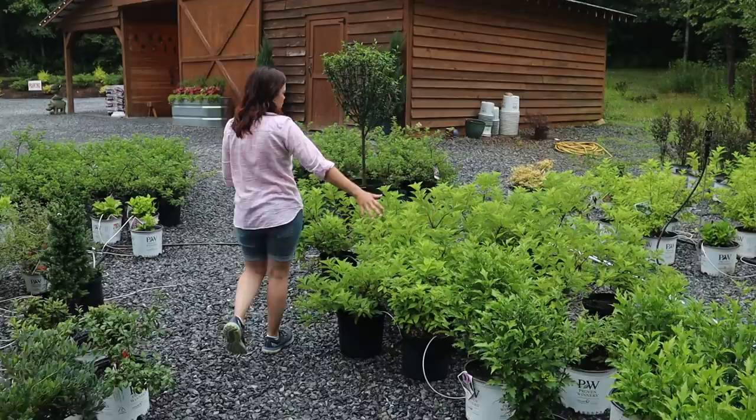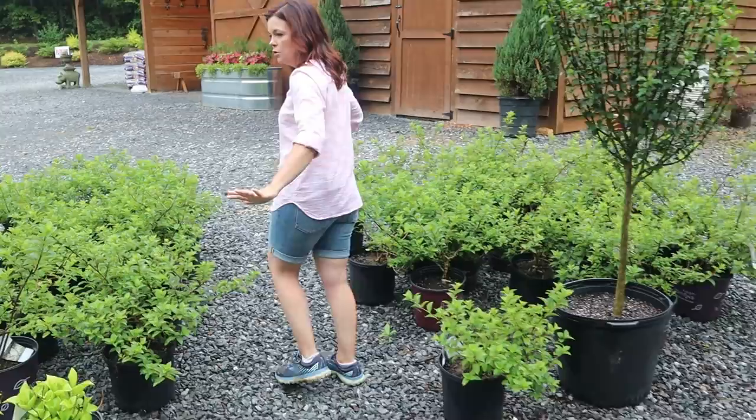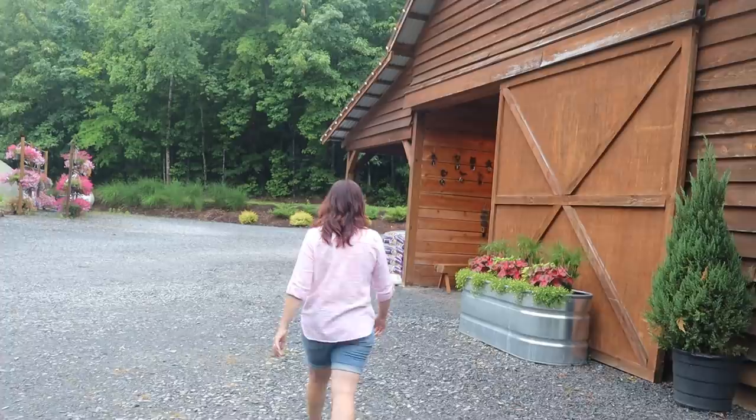Moving on to more hydrangeas — depending on the variety, a lot of the macrophylla and serrata hydrangeas are starting to bloom. The panicles have not really started to bloom yet since those bloom on new growth, so those will come later in the summer. All of these right here are just various panicles.